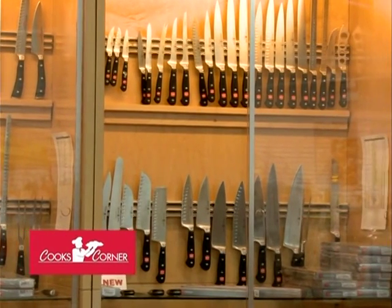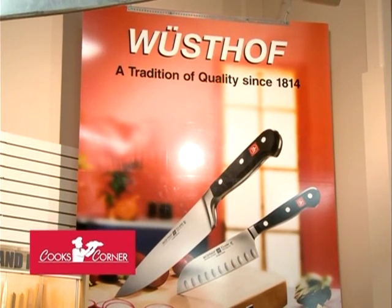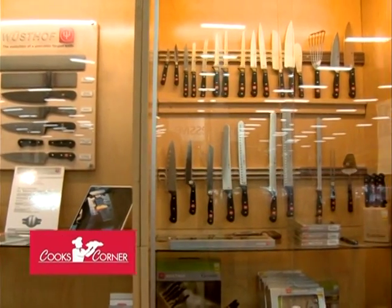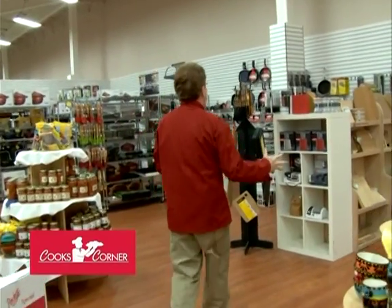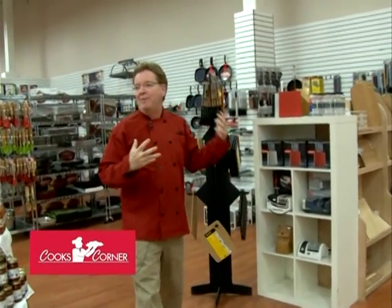It's a knife company out of Germany — it doesn't get any better than this. We have the best pricing and the best selection probably in the world. Going through, we have anything you need for your kitchen — the best cookware, the best bakeware.